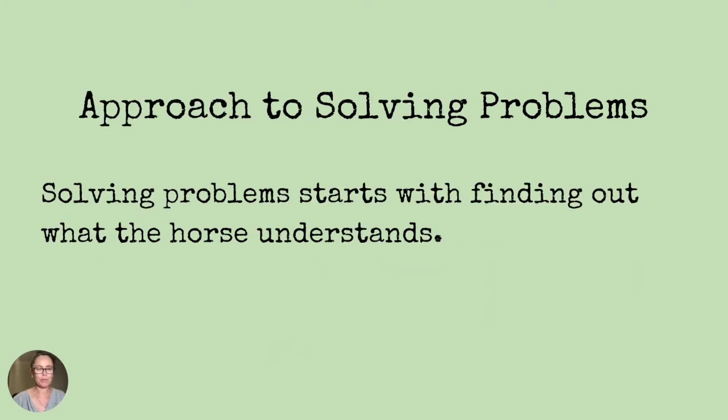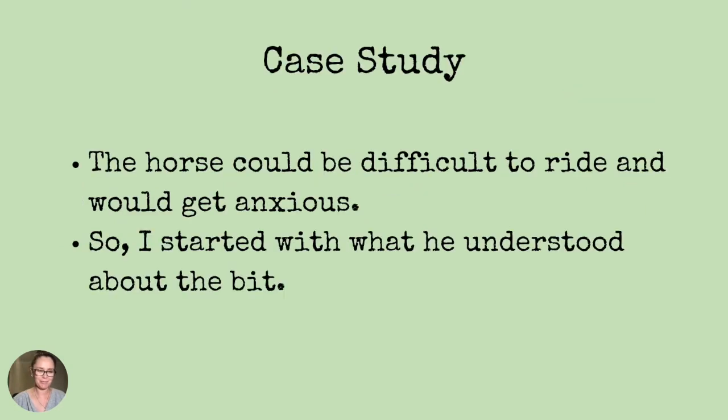Solving problems starts with finding out what the horse understands. In this case study, this horse could be difficult to ride and would get anxious. So I started with what he understood about the bit. Let's see what I found out.